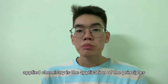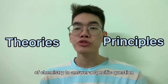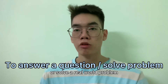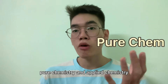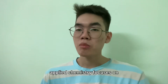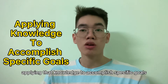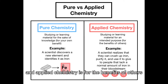Applied chemistry is the application of the principles and theories of chemistry to answer a specific question or solve a real-world problem. A lot of students ask: what are the differences between pure chemistry and applied chemistry? Pure chemistry focuses on expanding our understanding of the natural world, while applied chemistry focuses on applying that knowledge to accomplish specific goals. In one word, pure chemistry is for your own benefit and applied chemistry is for the benefit of others.